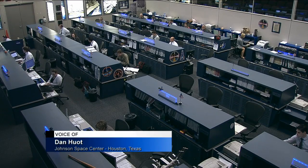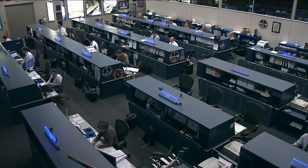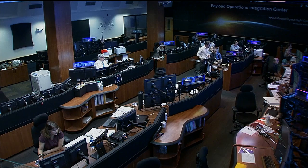This month we're going to be highlighting a lot of the technology tests and demonstrations happening on board the ISS. Today we're going to talk about one that's actually using a piece of technology that many of you probably have in your hand right now. Lori Meggs is standing by at NASA's Payload Operations Integration Center at the Marshall Space Flight Center to tell us a little bit more.